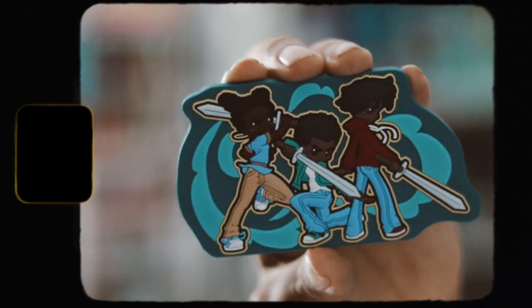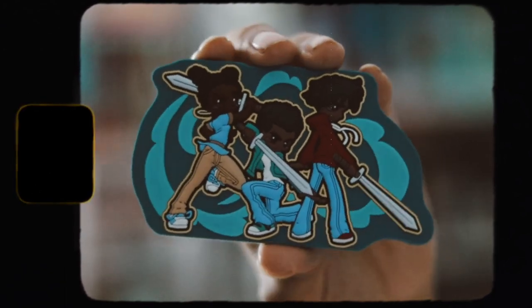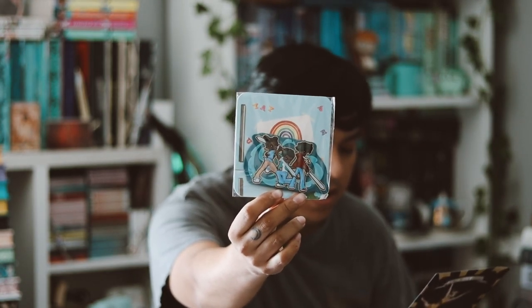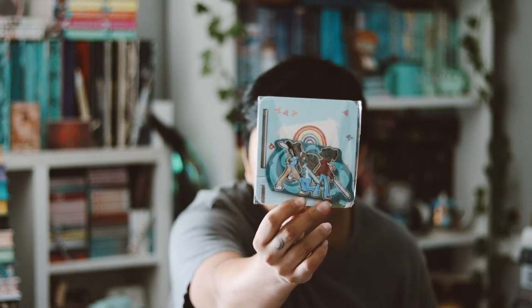The next thing we have is our monthly magnet that we get every single month. Our collectible magnet features Cameron, Zeon, and Alia from 'Cameron Battle and the Hidden Kingdoms' by Jermar J. Perry, designed by Jamie Lynn London. That's the main monthly magnet for this month, so that's cool.